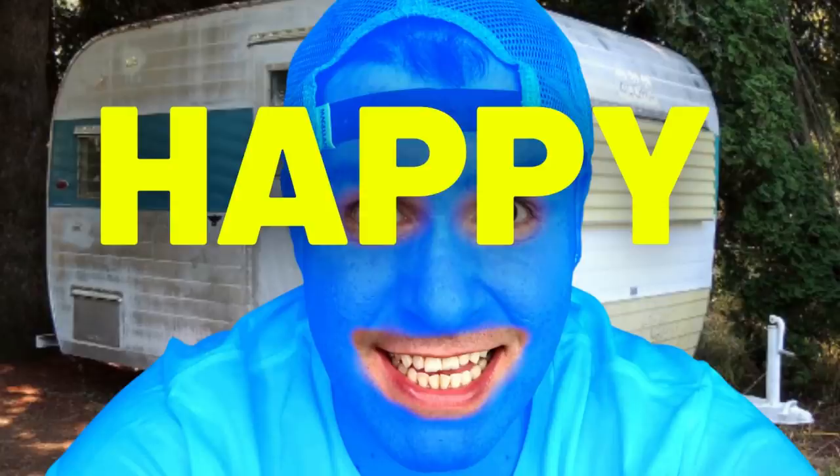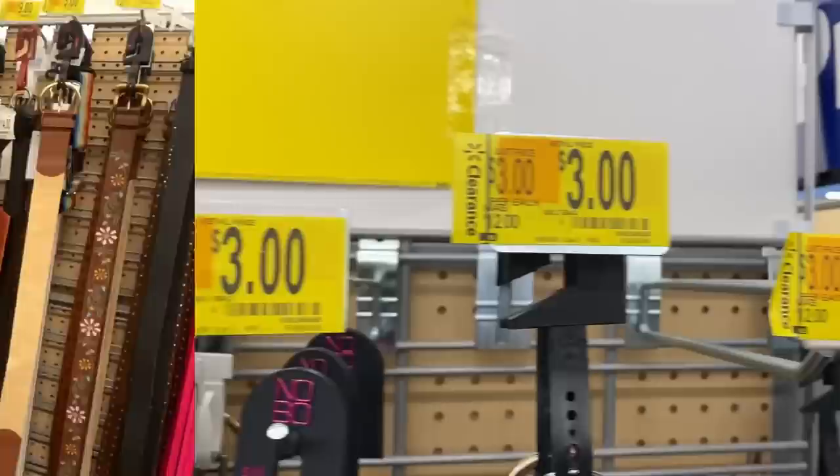I got to the clearance section super hyped up, but nothing was too exciting. There were some bags for only $4, belts on clearance, some fanny packs attached to a belt, and some purses.